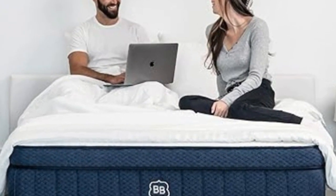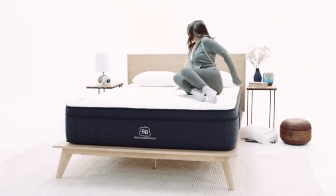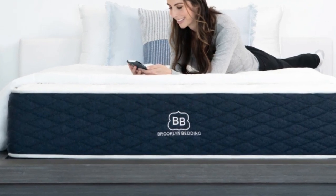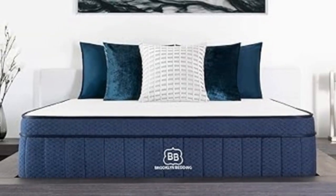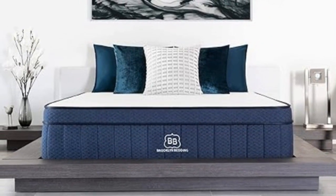Pros: Available in medium-soft, medium-firm, and firm designs. Comfort and transitional foams engineered to reduce pressure and provide strong support. Steady airflow through the coil system helps the mattress sleep cool. Cons: Uncomfortable heat retention may occur without a cooling surface upgrade. Brooklyn Bedding does not allow firmness exchanges during the trial period.